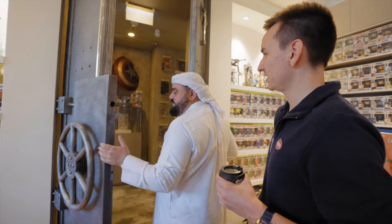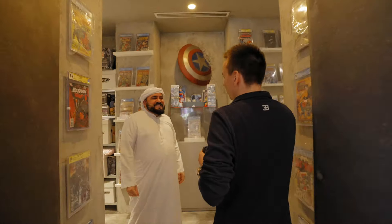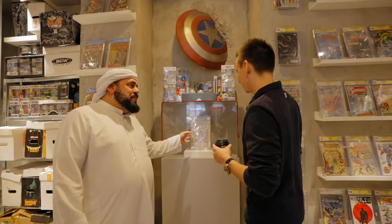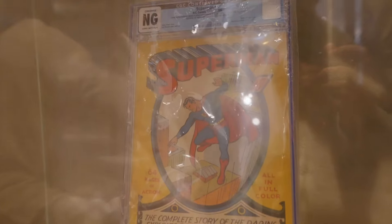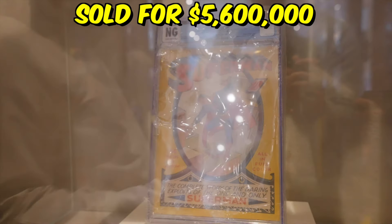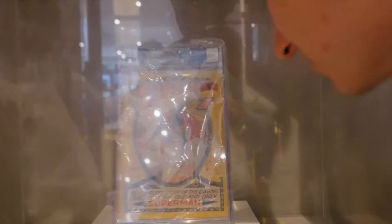I'm used to expensive things, but this is something I'm definitely not used to. This is Superman Number One — this is the one Andrew saw. A recent copy of Superman Number One sold for about 5.6 million dollars. This is history — it's from 1939, older than my grandfather.